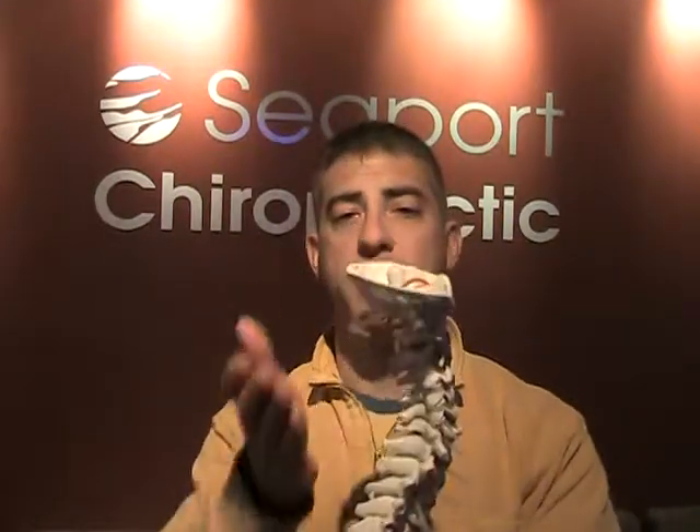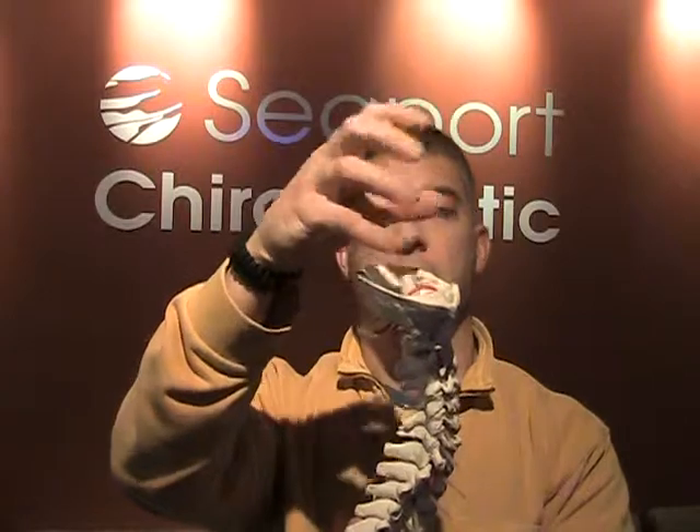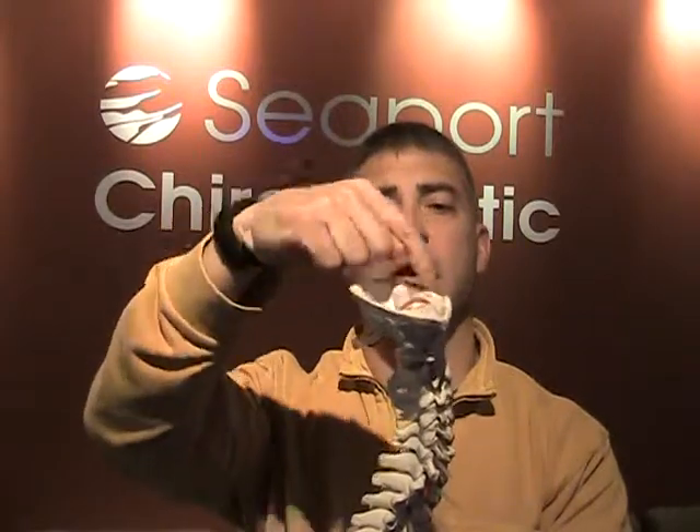So this would be the back of the skull, and the brain sits inside here, and the brain stem is right down in here. The brain stem is responsible for things you don't have control over — digestion, heart rate, breathing, things like that.